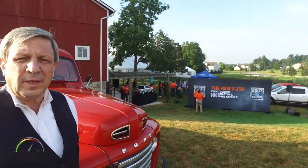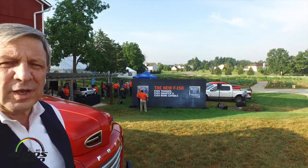And now you'll go down and you'll see the engines that are available and the information about the 2018 F-150 for the Centennial.